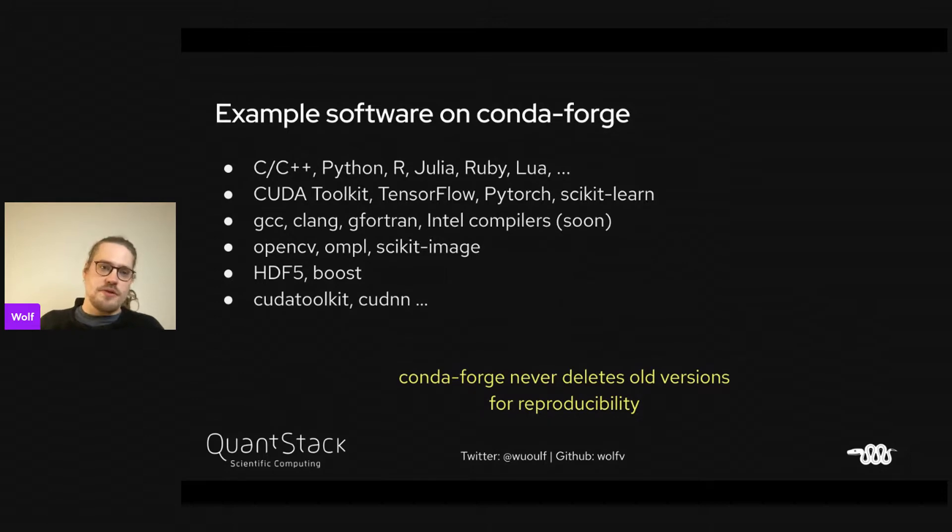Example software on CondaForge covers all kinds of stuff: C, C++, Python, R, Julia, QDToolkit, OpenCV, GCC, HDF5 — everything you can imagine. We actually want everything.